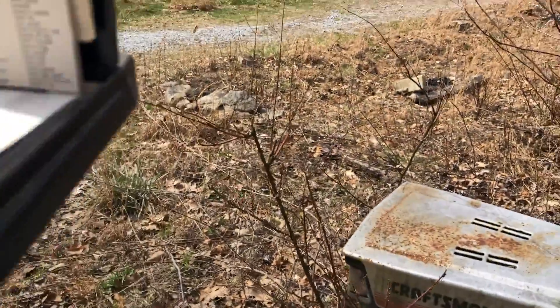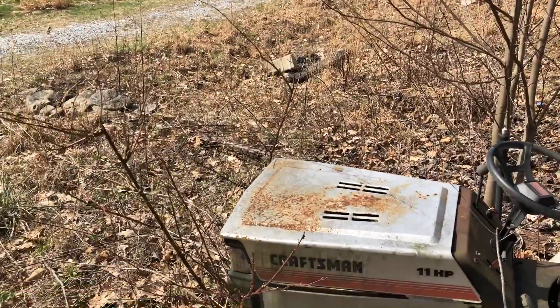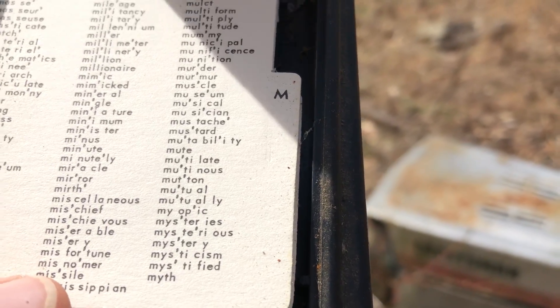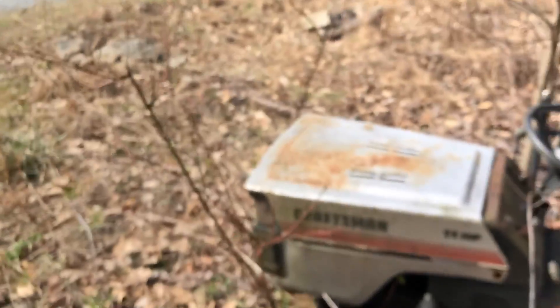A little dusty and crusty. Didn't quite get to the I's, but we get to some N's. My Epic. Mysterious. Pretty cool.